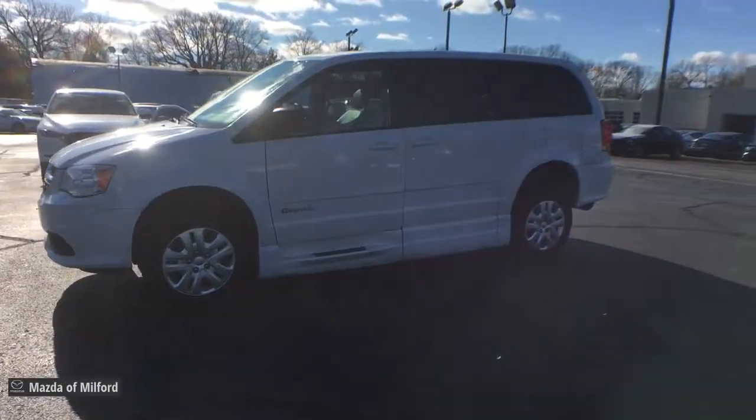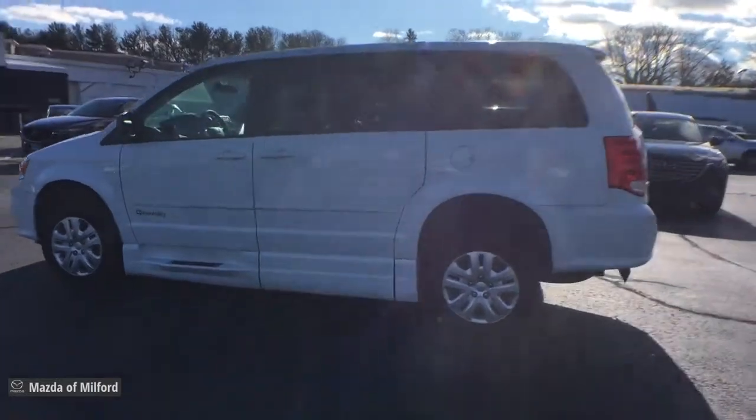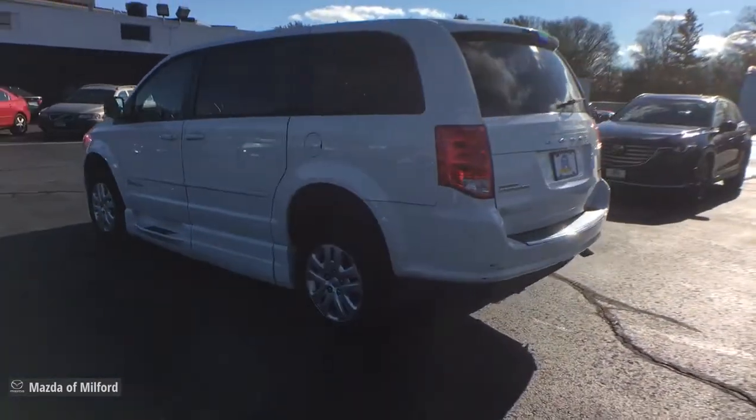The trendsetting Grand Caravan delivers spacious seating for 7 with plenty of creature comforts, convenient versatility, and the power to make your drive fun and relaxing.